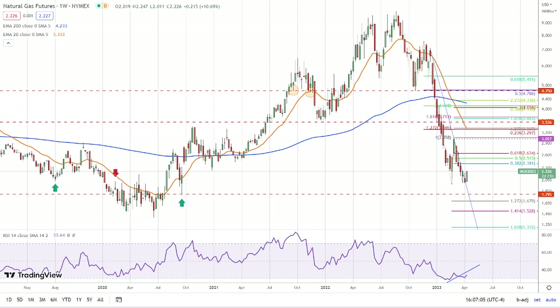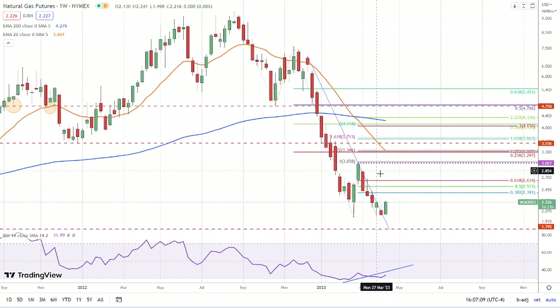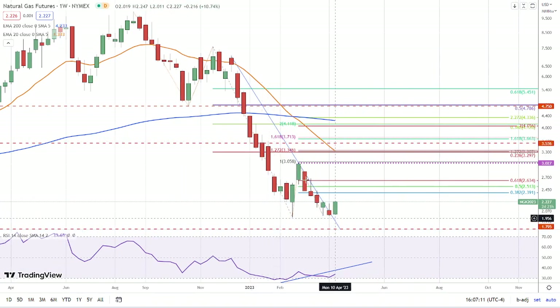Hey, hello traders. This is Bruce for FX Empire taking a look at natural gas. What is interesting now is we have a potential double bottom here. We have a higher weekly low — this is a weekly chart — and you can see how we have advanced above last week's high. That's a bullish first sign of a bullish reversal.